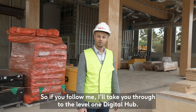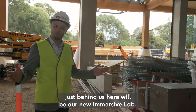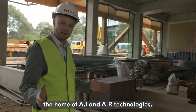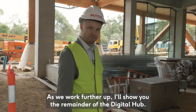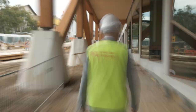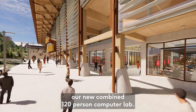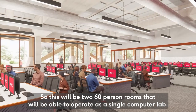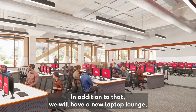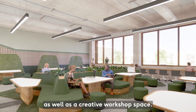Just behind us here will be our new immersive lab — the home of AI and AR technologies which will form part of our teaching and learning program. We've just entered our new combined 120-person computer lab. This will be two 60-person rooms that will be able to operate as a single computer lab. In addition, we'll have a new laptop lounge which will be a fantastic place to study after hours, as well as a creative workshop space.